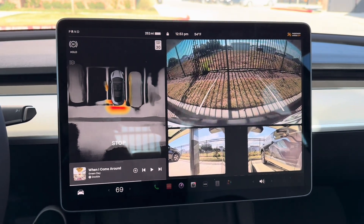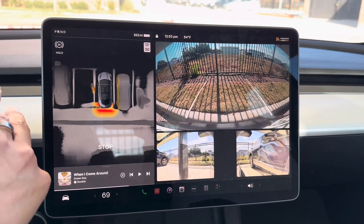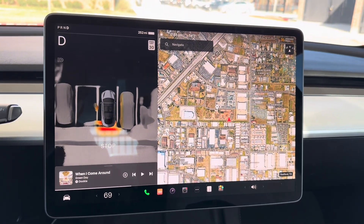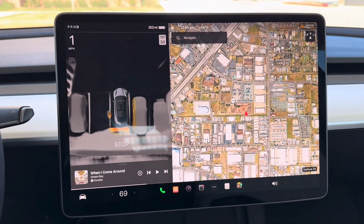So this is me parking the car the other day and something weird happened, so I decided to do it again and back up into the parking space to see what happens.